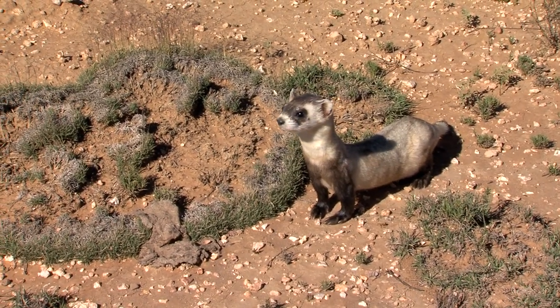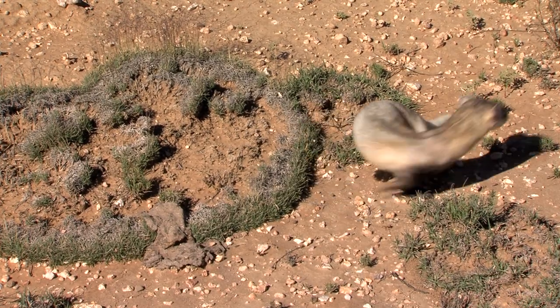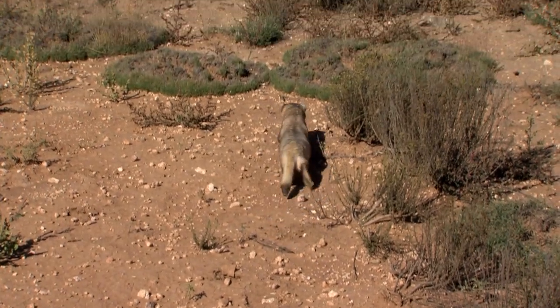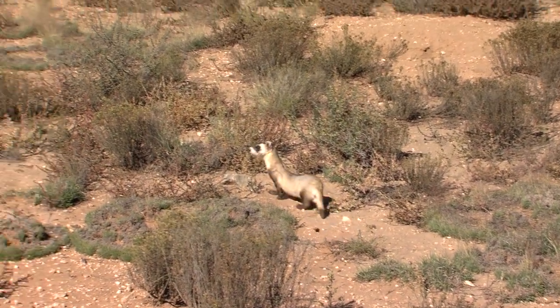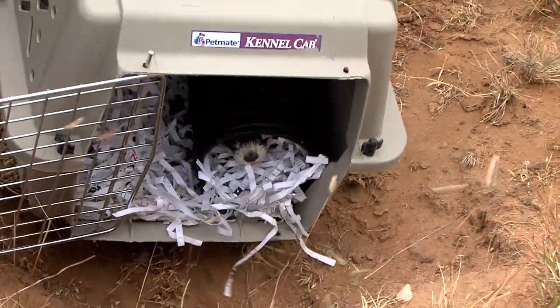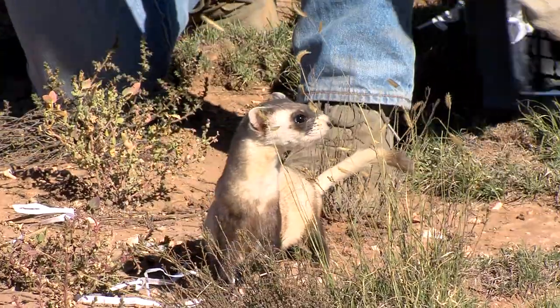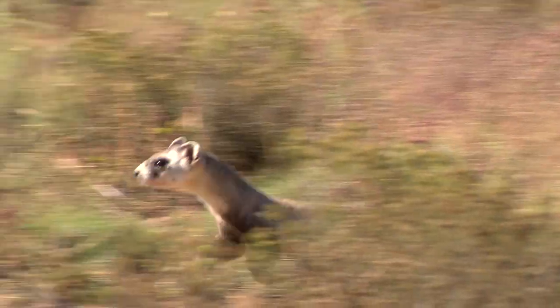They're undeniably adorable and extremely endangered. They are one of the most endangered mammals in North America. Black-footed ferrets still exist thanks to a decades-old captive breeding program and reintroduction effort led by the U.S. Fish and Wildlife Service.